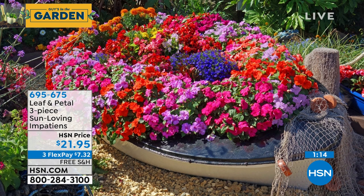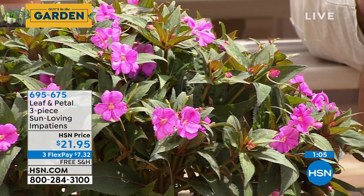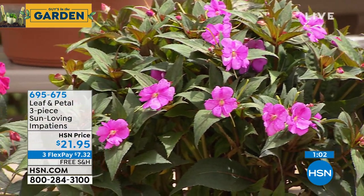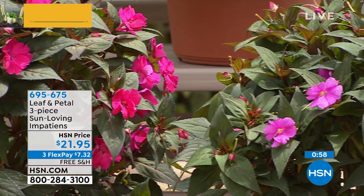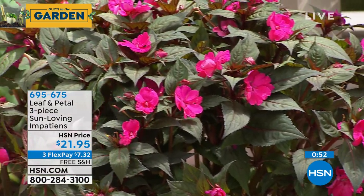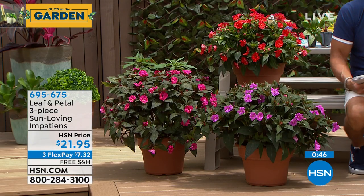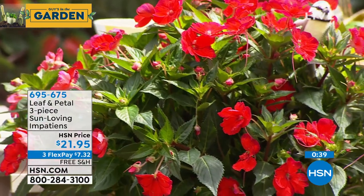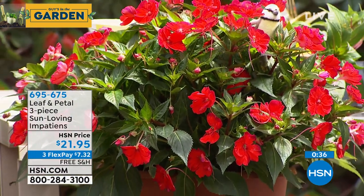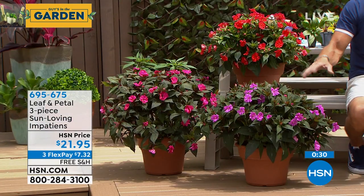I do this with clients — whenever we don't know what to do in an area, we fill it with Impatiens because we'll get a season full of color while we decide what to do next year. They'll get thicker and bigger but they're not unruly — really a beautiful accent. Only $21.95, free shipping and handling. Order now — don't wait and go to a garden store and get picked-over stuff. We guarantee they'll grow for you, delivered right to your door when the growing season is ready.